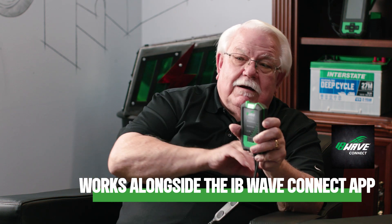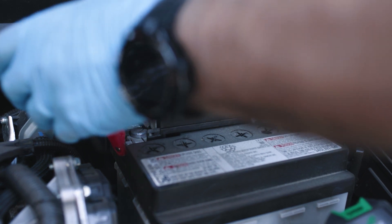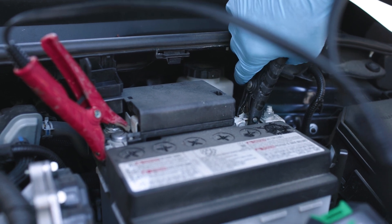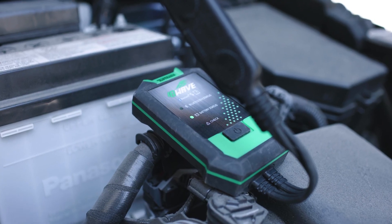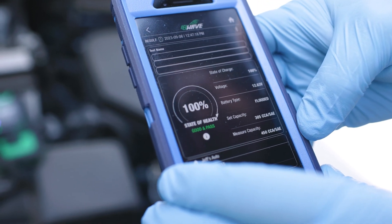It's compatible with everything except golf cart deep cycle — we don't test those. But automotive, commercial, marine, and RVs are supported, plus it works alongside the IB Wave Connect app available on Android or iOS devices. Efficient battery testing is crucial for dealers and their technicians. It ensures customer satisfaction by identifying potential battery issues before they lead to a breakdown — we don't want that.